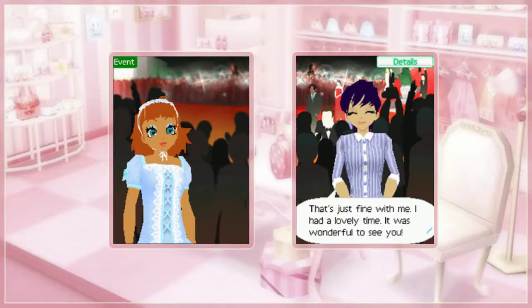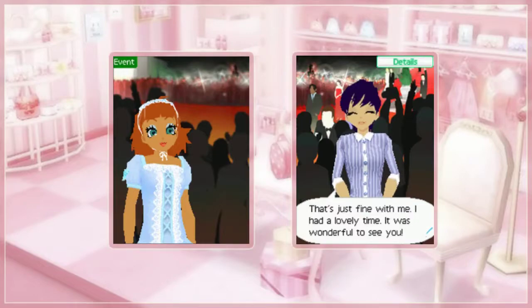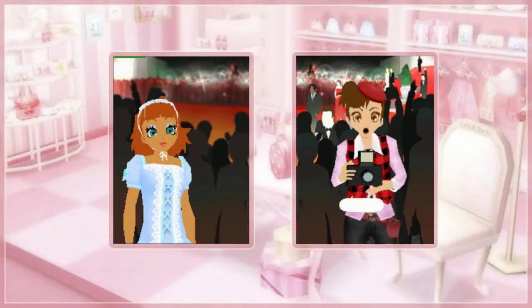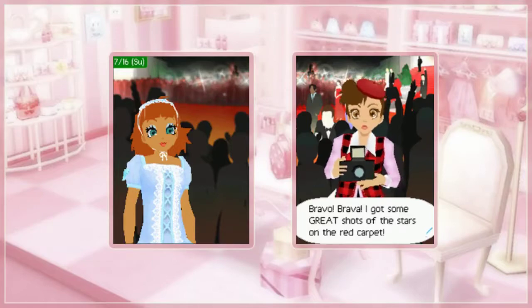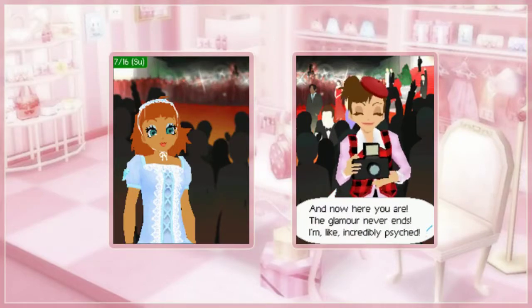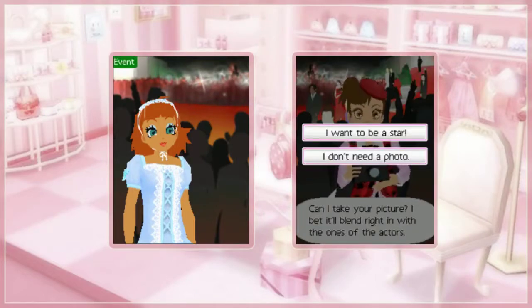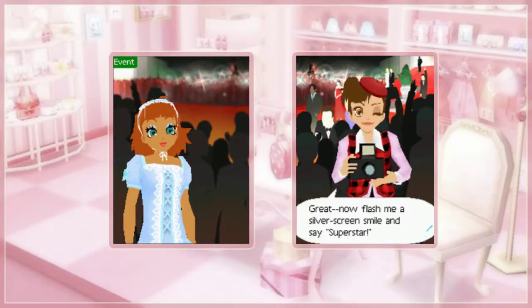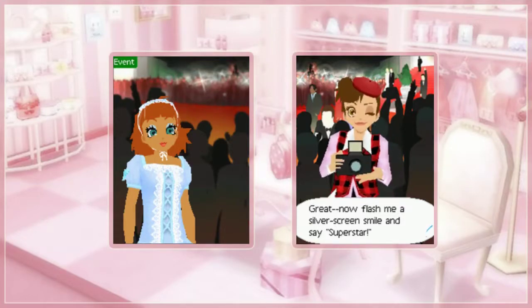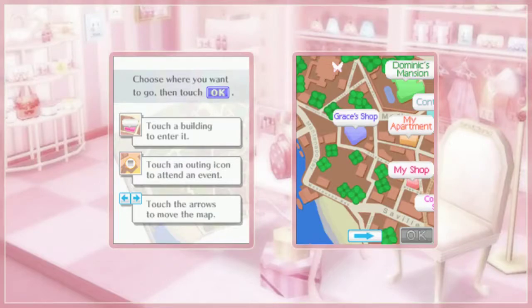I think this game came out before the selfie craze was really strong, so there's not a whole lot of photo taking from us here — well, except for Libby, but that's her job. I wanna be a star, star, star! Anybody remember that song from the first English dub of Sailor Moon? It was actually pretty good.